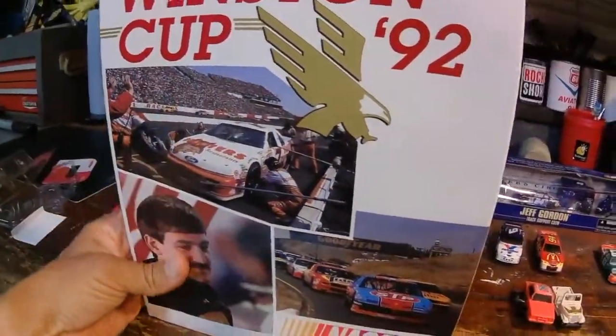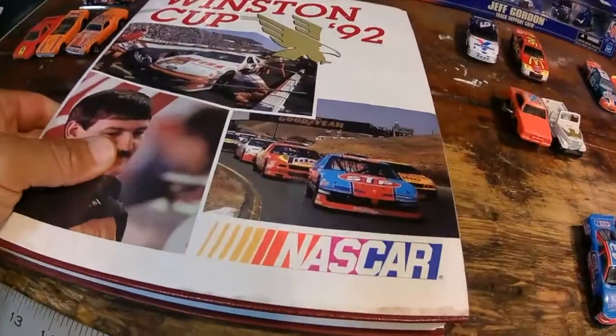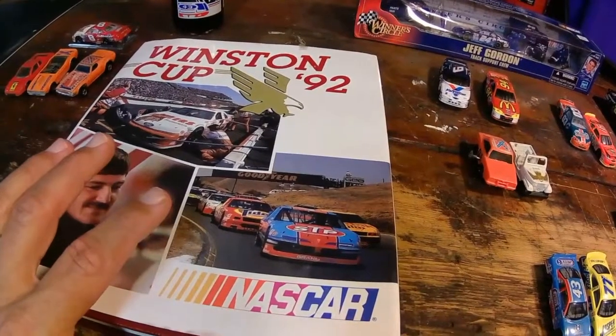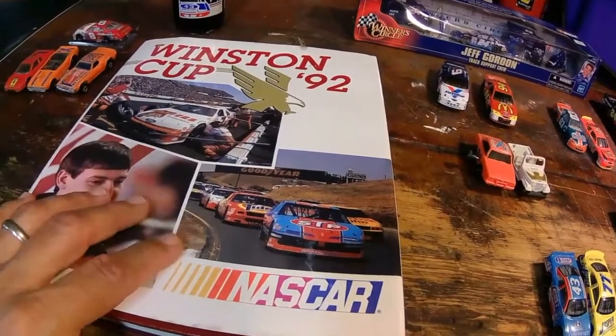I found this Winston Cup 1992 media yearbook. If you haven't seen these, they are really cool. And they are a difficult collection to get — the entire collection. It's going to be a long haul but I am committed to trying to do this. This is now my fifth book.